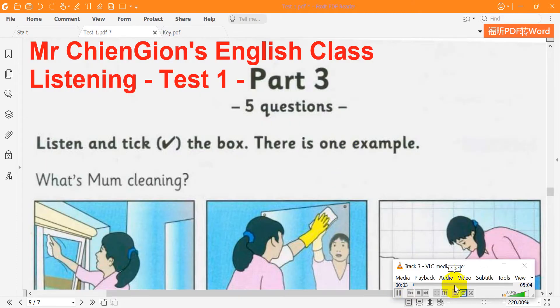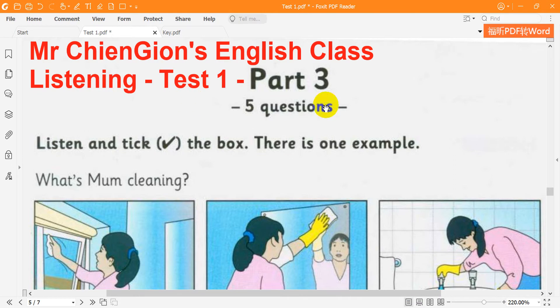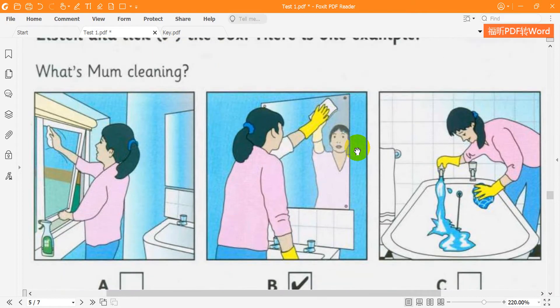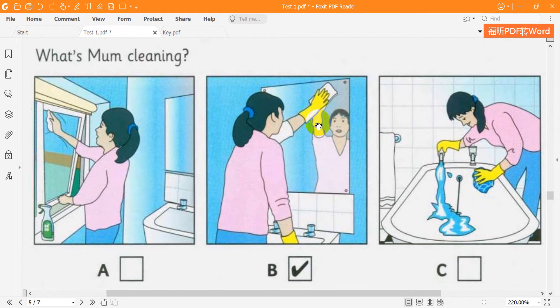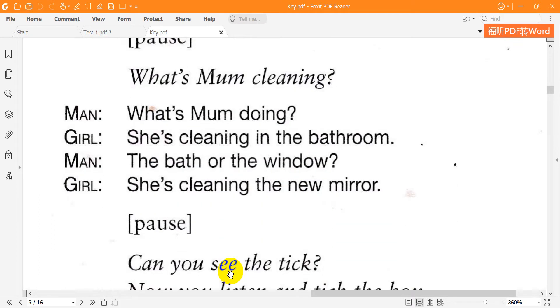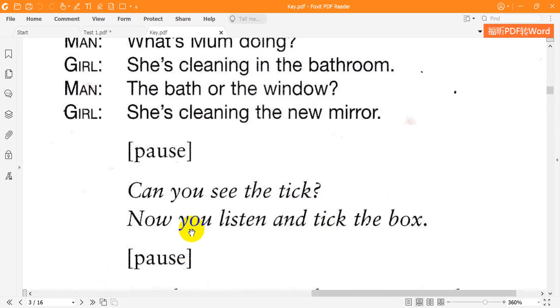Look at the pictures. Listen and look. There is one example. What's Mum doing? She's cleaning in the bathroom — cleaning the new mirror. The bath or the window? She's cleaning the new mirror. Can you see the tick? Now you listen and tick the box.